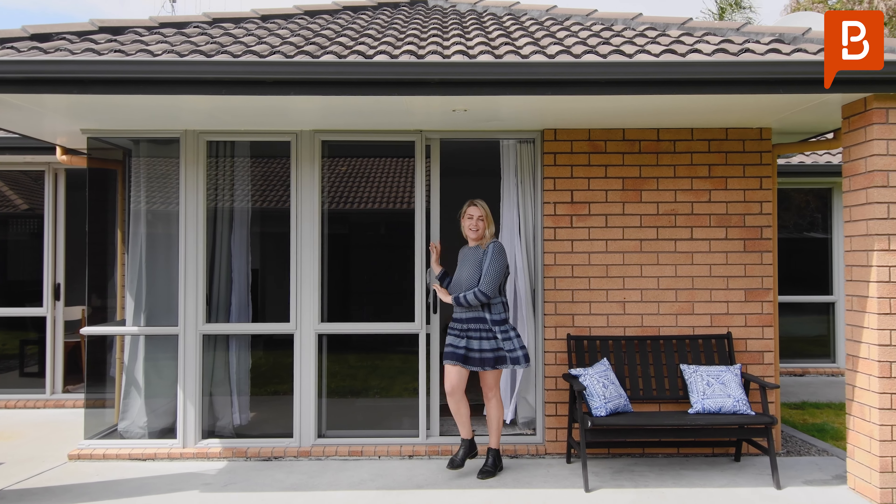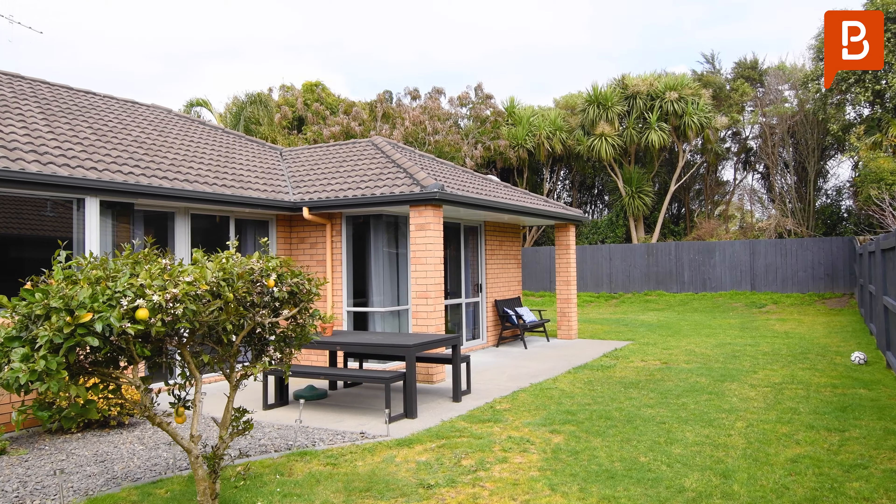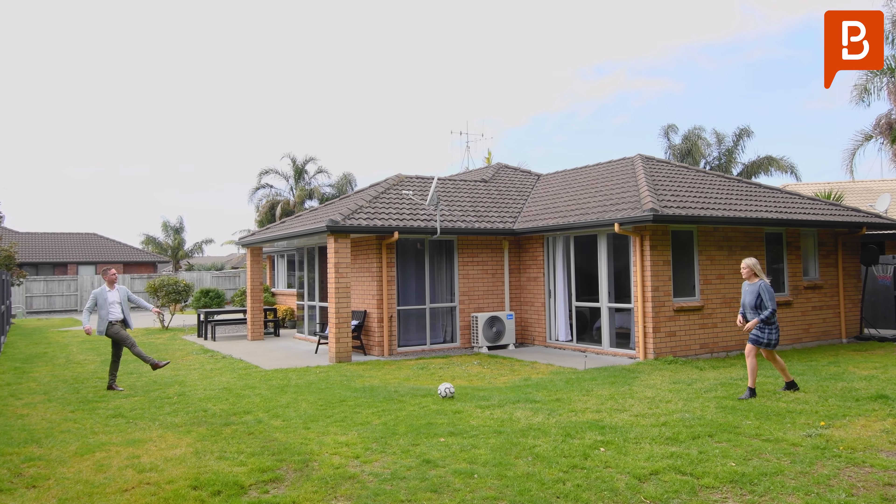The effortless flow from inside to out is a real crowd pleaser. You'll love spending your summer soaking up the sun and entertaining friends.